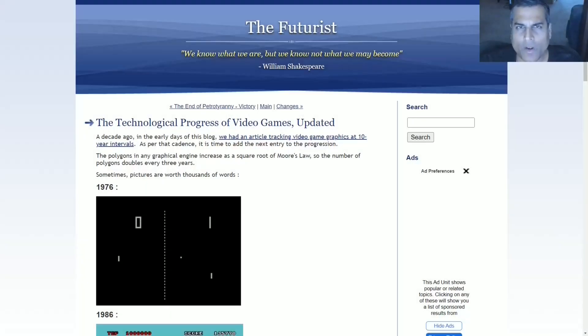Greetings. One of the most prominent subjects of futurism that gets the most attention is the technological progress of computer graphics. The purest manifestation of computer graphics are video games, even more so than CGI in films, because video games are interactive and have to be played by a large number of people in a more immersive way than a film. We go back to an article series that I started on The Futurist in 2006.